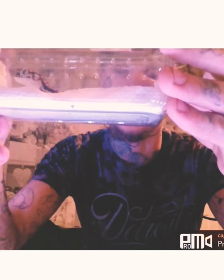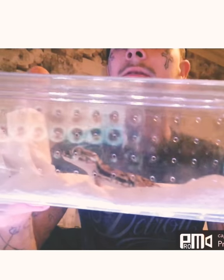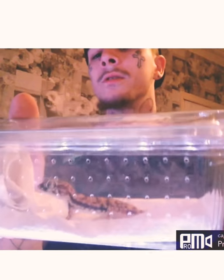Next up we have a dune gecko. These are from Africa and Israel; they only grow to about two to three inches — some are known to be four. I don't know the gender of any of these, so I'll have to do some research. They're not like the rest — they can't climb smooth surfaces, so they bury themselves in sand and dig themselves tunnels. That's why they're named dune geckos.